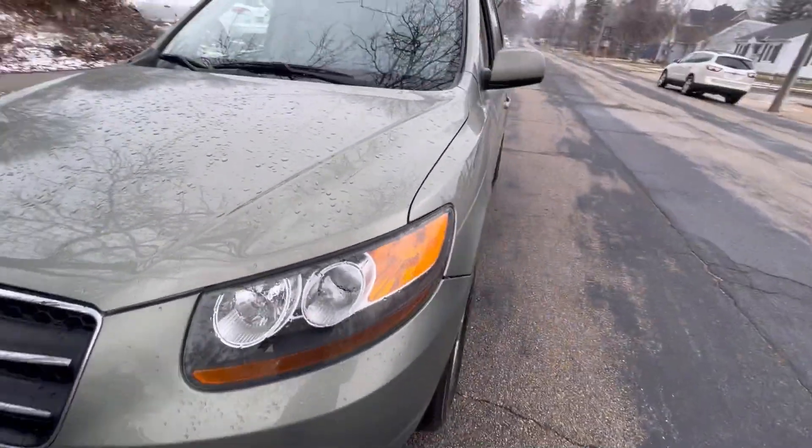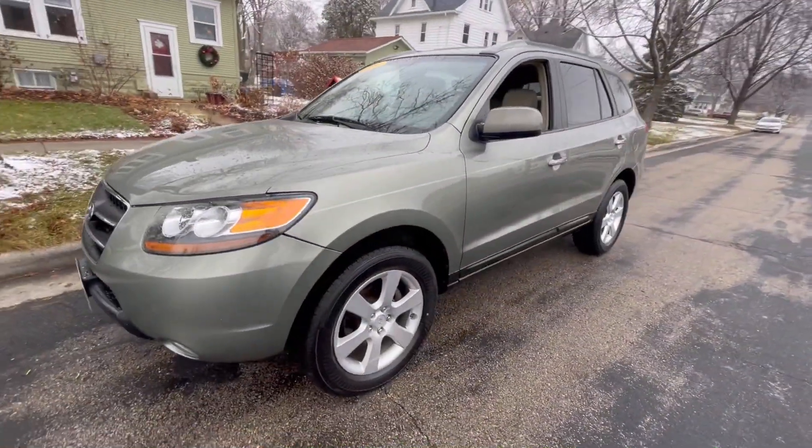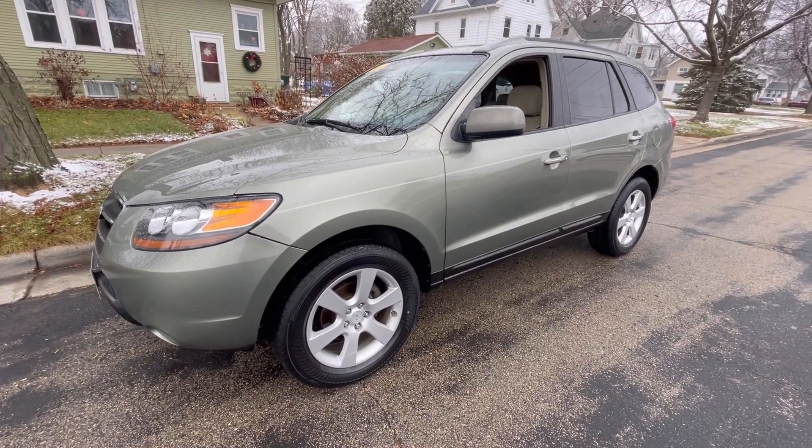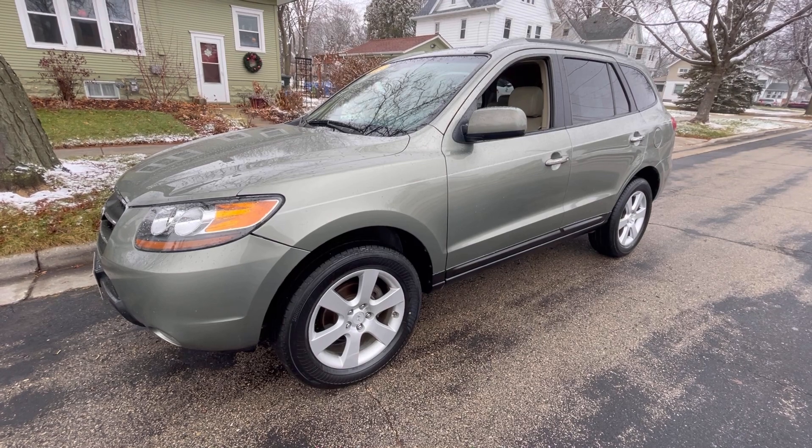If you'd like to get more information on this vehicle, please stop by one of our two locations or visit us online at www.olivermotors.com.